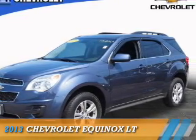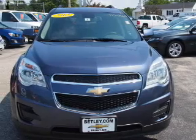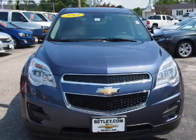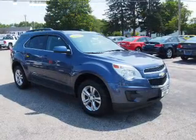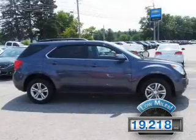Presenting the 2013 Chevrolet Equinox. It's powered by all-wheel drive, a 2.4-liter four-cylinder engine, and an automatic transmission. With fewer than 20,000 miles, this vehicle has a long road ahead.